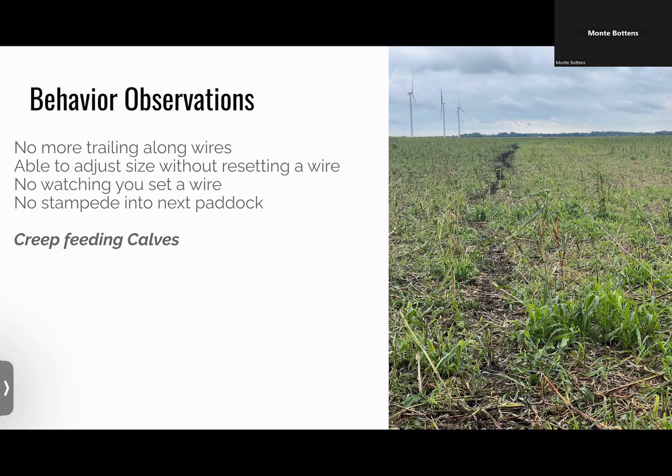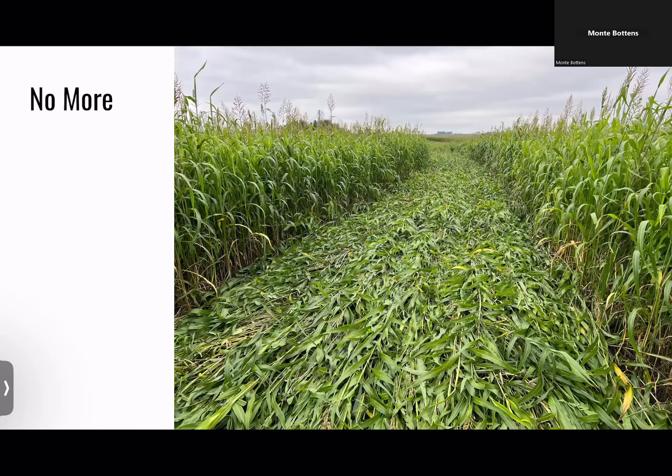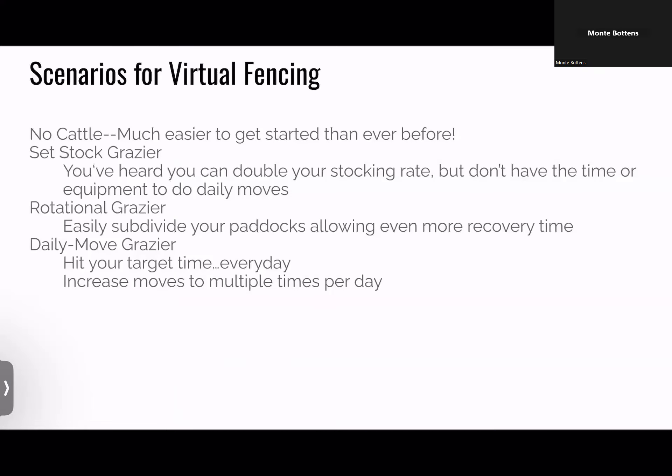Another fun thing with cow-calf pairs: the calves can advance into the best forage ahead of the cows, and then mom can call them back when it's time to nurse at night. Last year we observed 35 pounds better weaning weights — I'm looking forward to compiling that data this year. We also grow a lot of forage sorghum, and what happens when you mow it down or drive it down just to set a wire — what a waste. Virtual fencing eliminates that problem entirely.